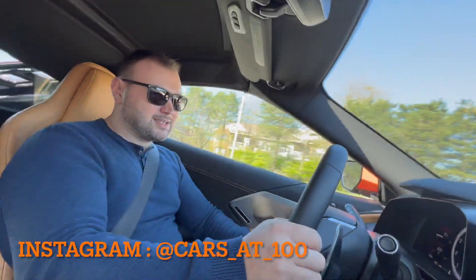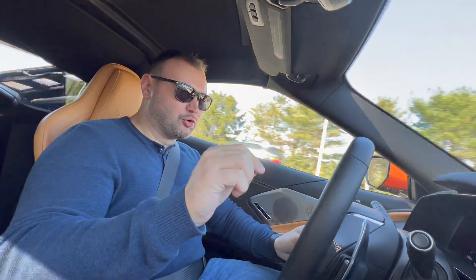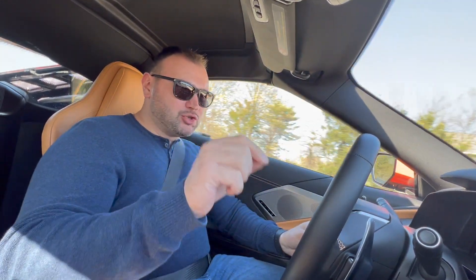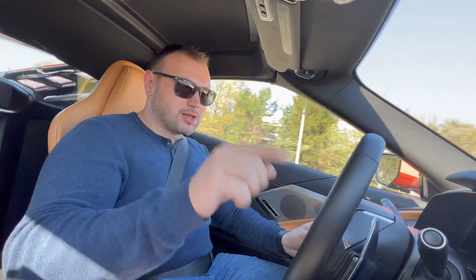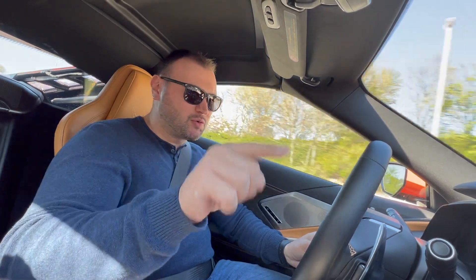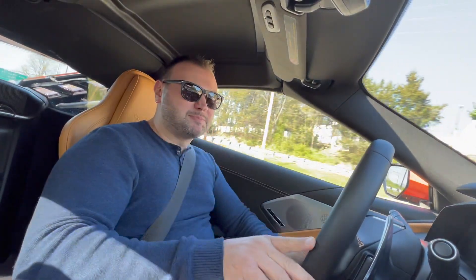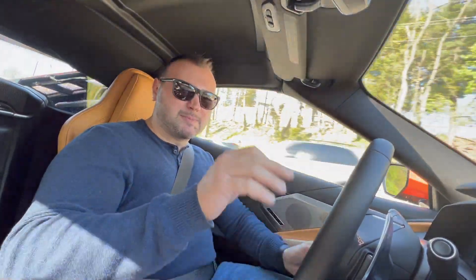Welcome to Cars at 100. On today's video we have this very special 2022 Corvette Stingray C8 — brand new mid-engine corvette with dual clutch transmission and 495 horsepower because this is the Z51 package. Let's not waste any more time and let's begin this incredible and special review.